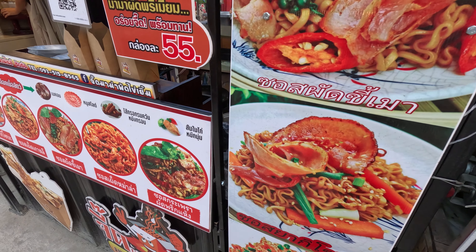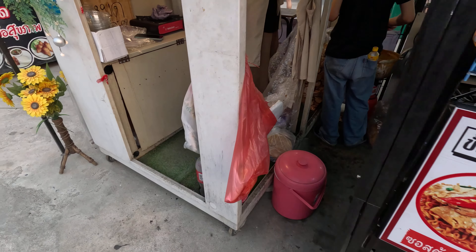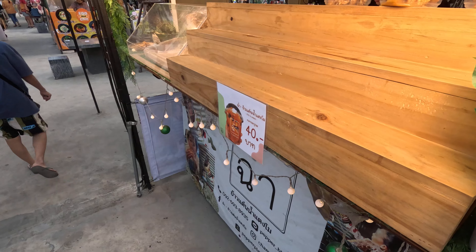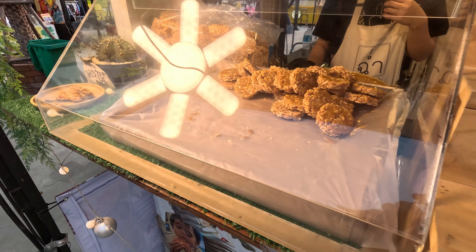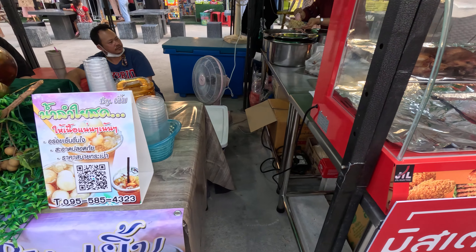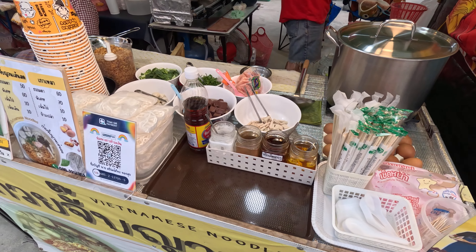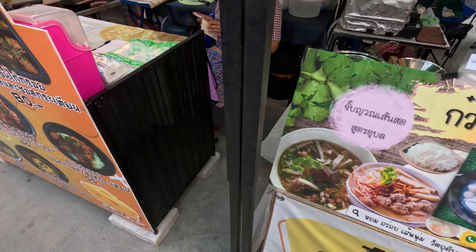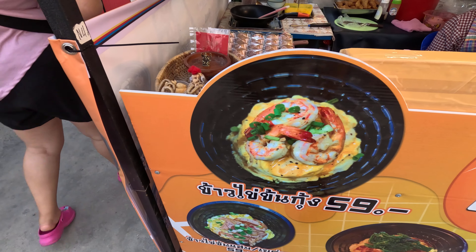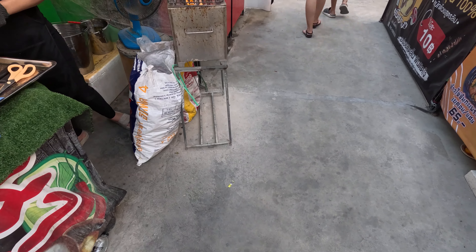Potato. Fried noodles. And snacks. It's grilled chicken. It's like a Vietnamese noodle. Fried eggs. It's grilled squid.